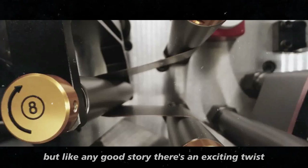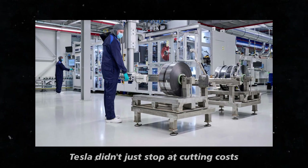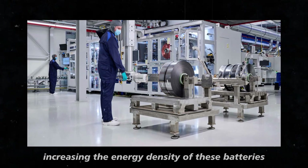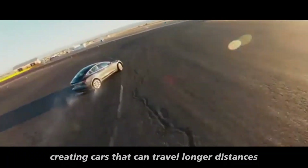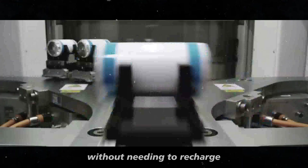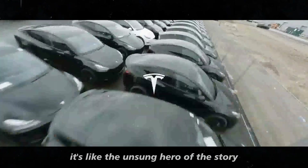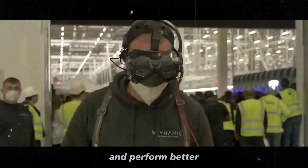But like any good story, there's an exciting twist. Tesla didn't just stop at cutting costs — they're aiming for something even bigger: increasing the energy density of these batteries, which in practical terms means creating cars that can travel longer distances without needing to recharge. And the secret to this is a material called manganese, the unsung hero of the story, strengthening the batteries to make them last longer and perform better.